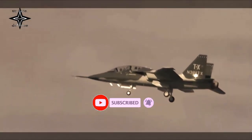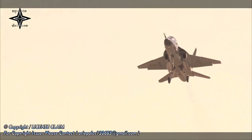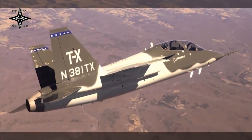The T-7A Red Hawk, manufactured by Boeing, introduces capabilities that prepare pilots for fifth-generation fighters, including high-G environment, information and sensor management, high angle of attack flight characteristics, night operations, and transferable air-to-air and air-to-ground skills.